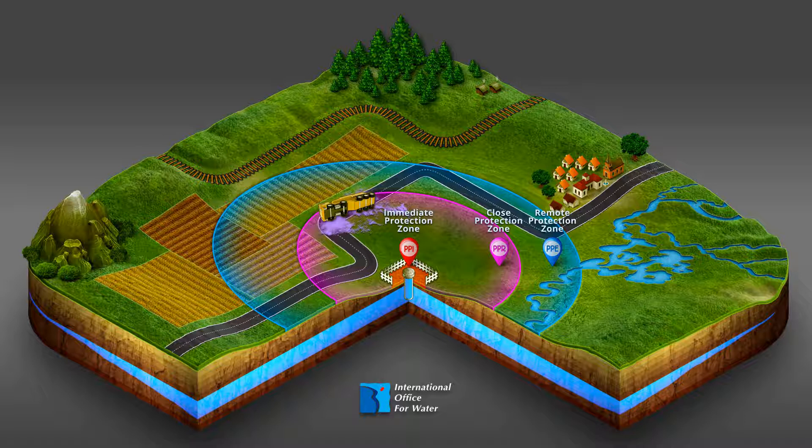Other regulations exist that are related to closed and remote protection zones. Point source pollution is not the only type of pollution that affects catchment water. Diffuse pollution designates pollution from a multitude of sources dispersed in space and time and difficult to identify.